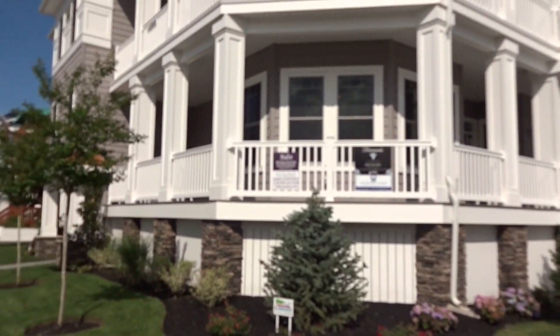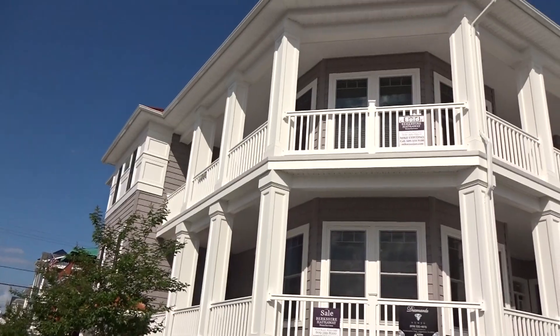Hi everybody, it's me Mike Cantino, realtor in Ocean City, New Jersey. This is the nicest condo you will find on the island. It's magnificent, spectacular.